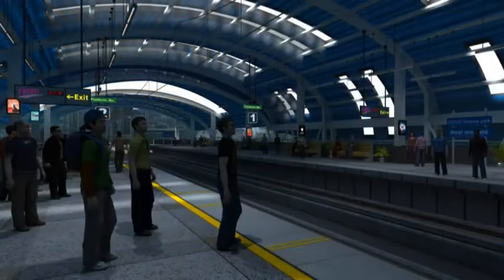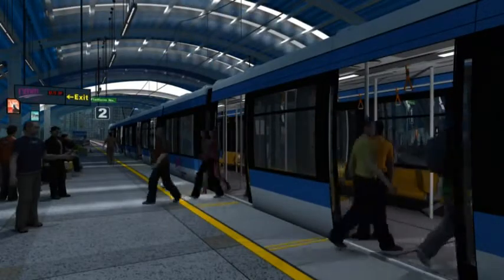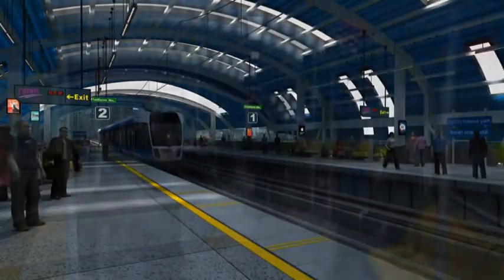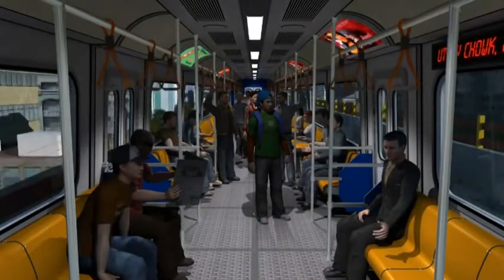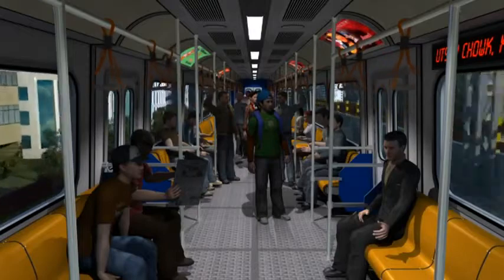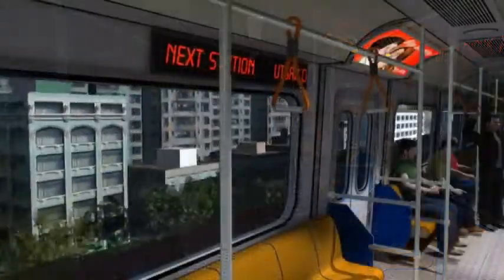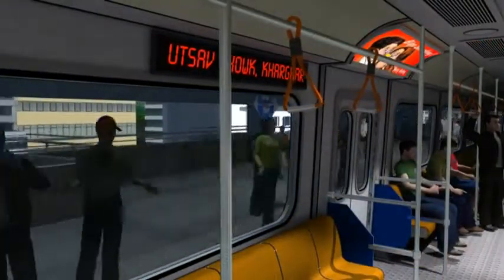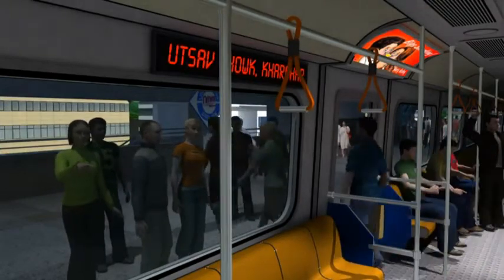A world of comfort and class awaits each and every passenger as they board the metro, moving at 32 kilometers per hour, fully air conditioned and providing ultra comfort yet at an affordable price. It is estimated that by the year 2017, the Navi Mumbai Metro will cater to about 27,000 passengers per hour in 6-coach trains with a frequency of 5 minutes.